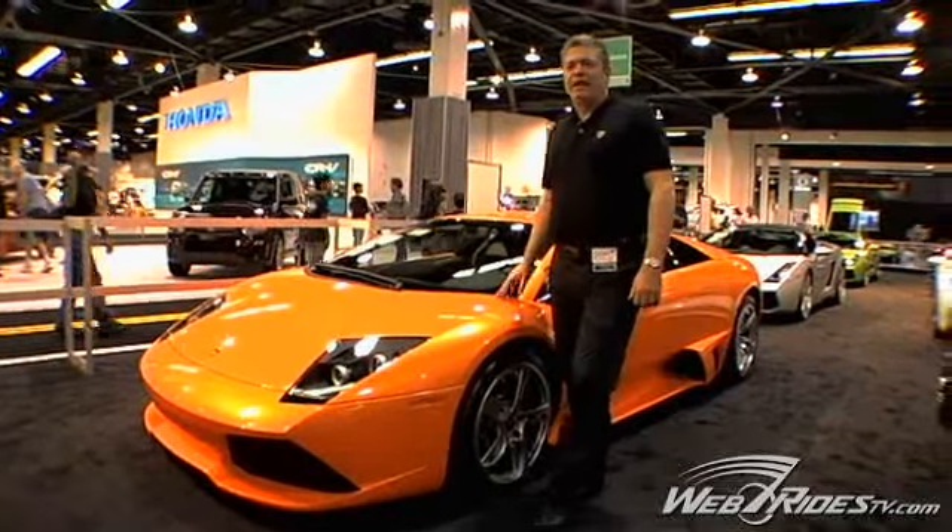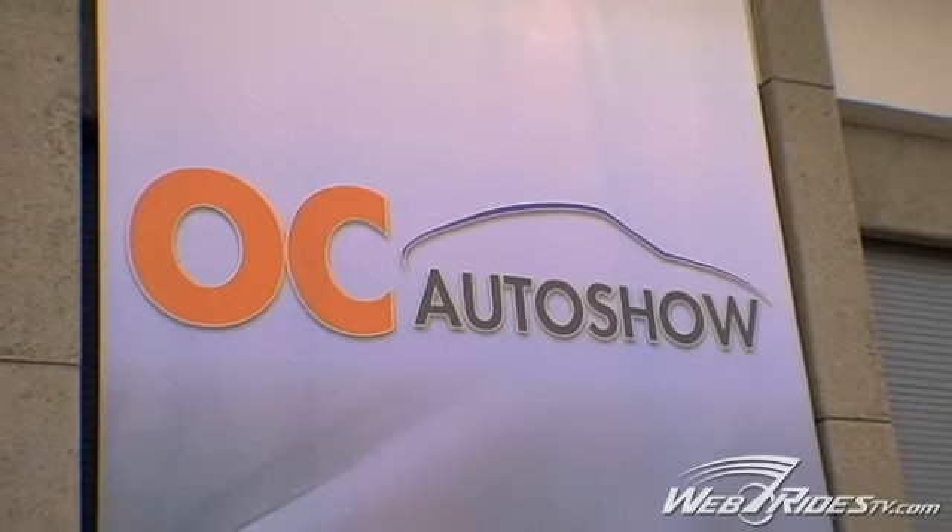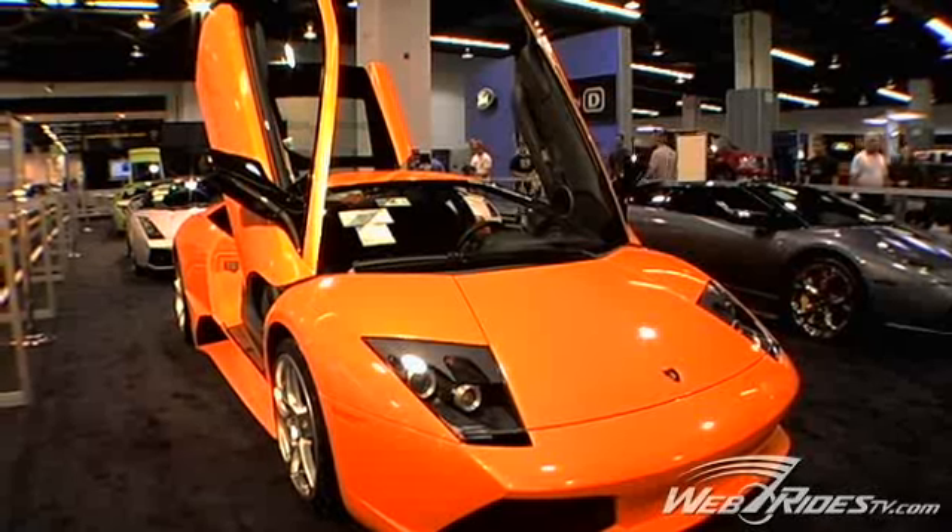Hi, I'm Michael Fuske. I'm a Lamborghini product specialist for Lamborghini Orange County, the largest Lamborghini dealer in the world. And I'm here at the 2006 OC Auto Show, where we are debuting the brand new Murcielago LP640.